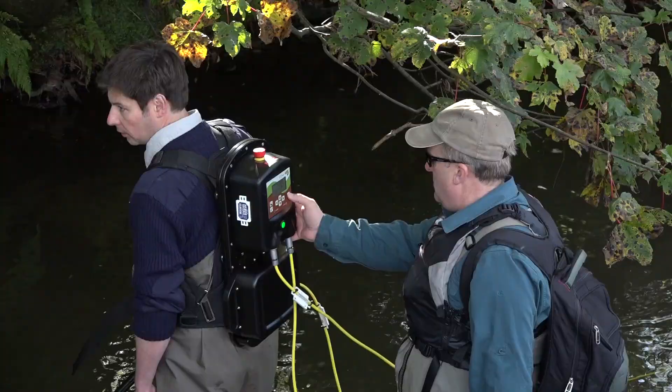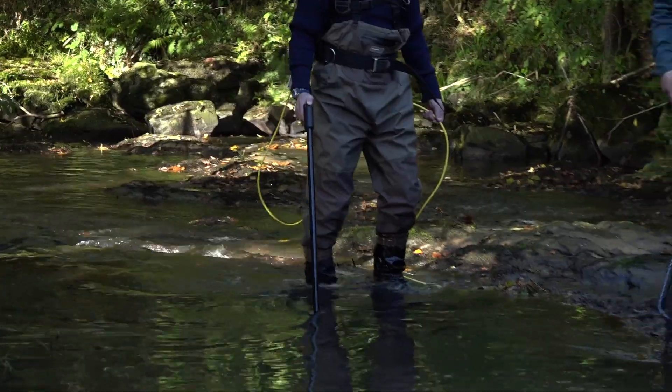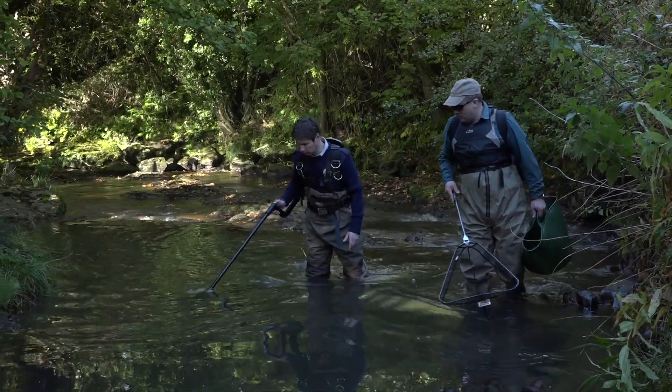We have a dearth of information, so we need to fill the gaps so we can have an evidence base for future management of sea trout populations in the Foyle. How are things looking — is this your first day out on the sea trout this year?